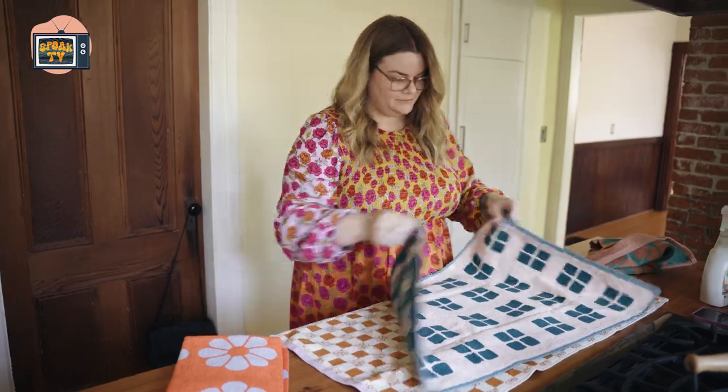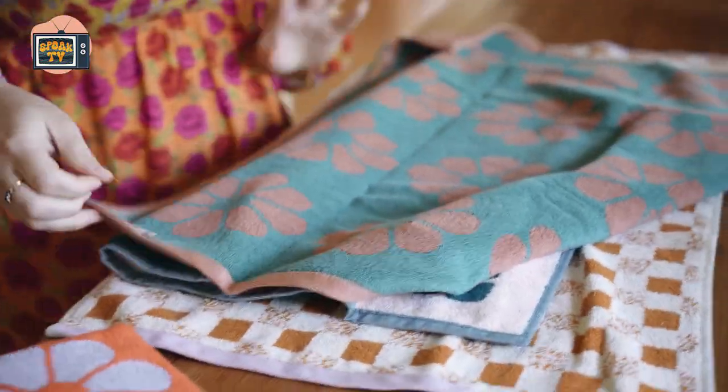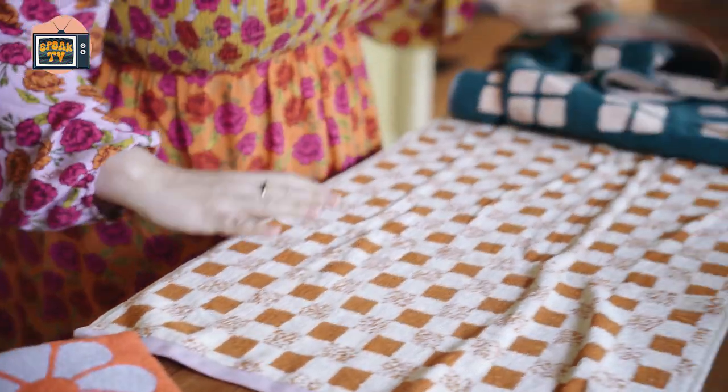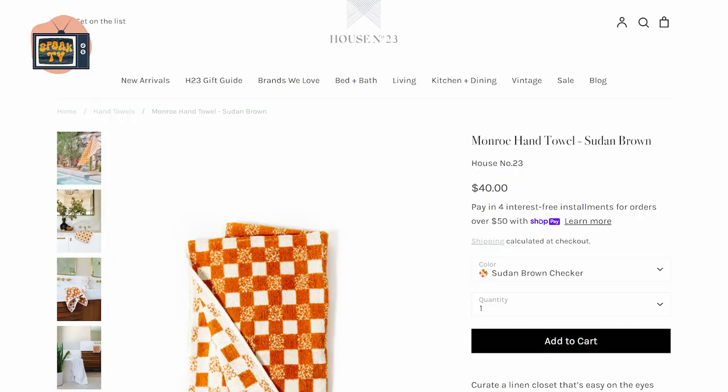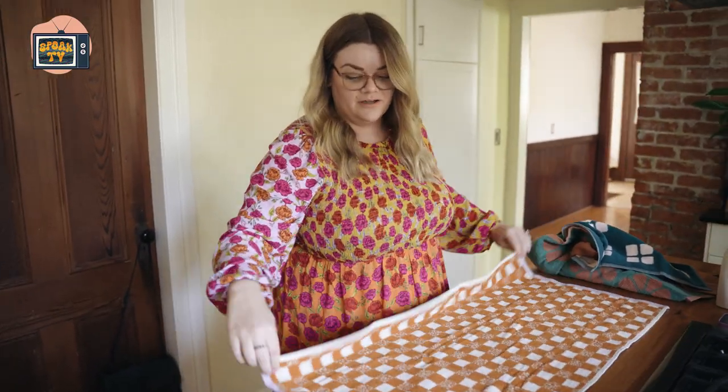It's double-sided. I guess they're all kind of double-sided. They're pretty cute. And this is House 23 — they're a brand out of Long Beach. I really like it, also double-sided. This is by far the longest one.